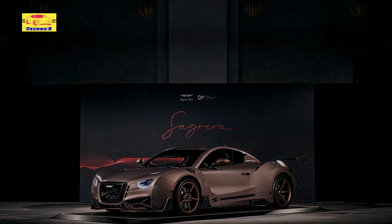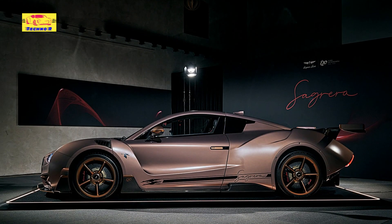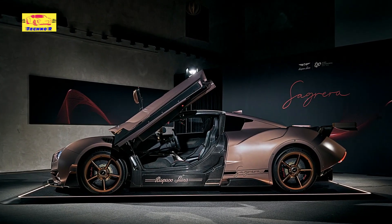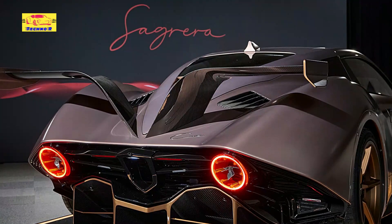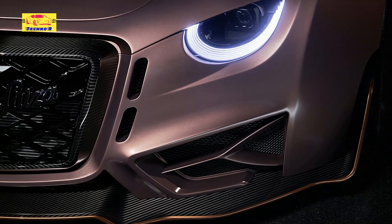In an era where the convergence of art and engineering is celebrated, Hispano Suiza has once again demonstrated its prowess in balancing these elements. Their latest masterpiece, the Carmen Sagrara, is not just a vehicle but a testament to the brand's rich heritage and forward-thinking innovation. Featuring a striking storkwing, this car honors Hispano Suiza's storied past while leading the way into the future.